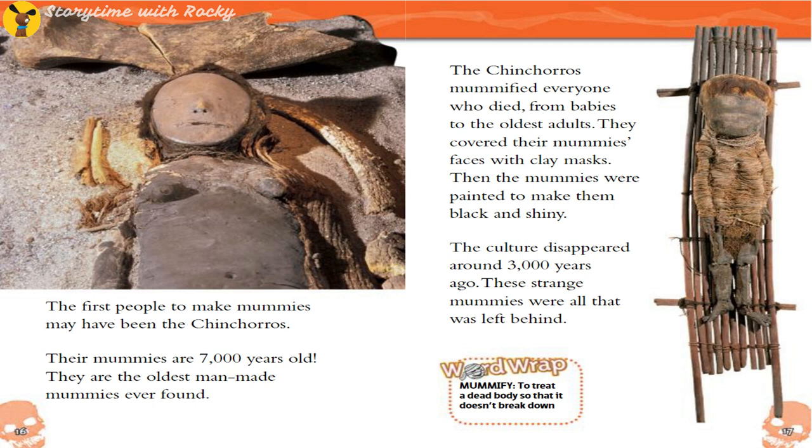The first people to make mummies may have been the Chinchorro. Their mummies are 7,000 years old — the oldest man-made mummies ever found. The Chinchorro mummified everyone who died, from babies to the oldest adults. They covered their mummies' faces with clay masks. Then the mummies were painted to make them black and shiny. The culture disappeared around 3,000 years ago, and these strange mummies were all that was left behind.